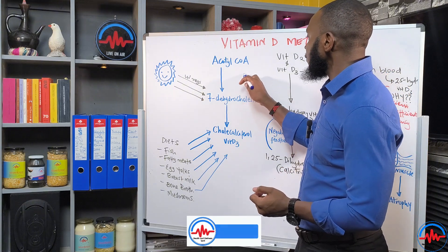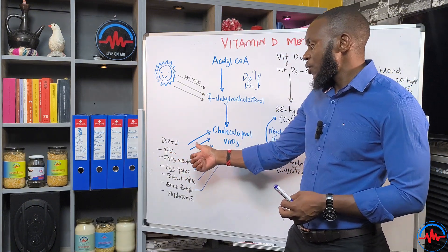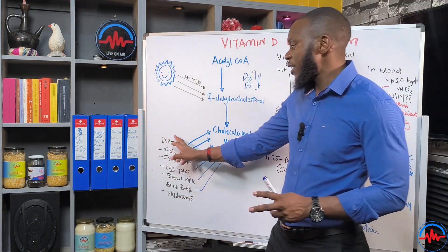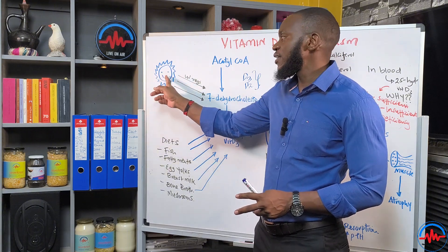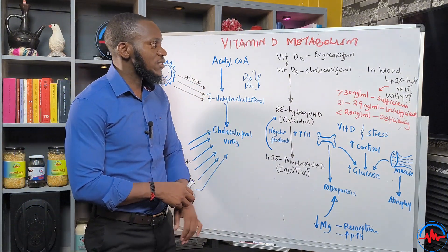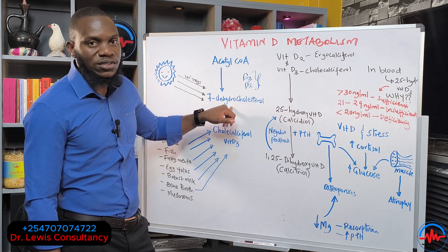We have vitamin D2 and vitamin D3. Vitamin D2 is called ergocalciferol. Vitamin D3 is called cholecalciferol. Both are biologically active and can be used interchangeably. All of them come from cholesterol under the skin or from dietary sources. Do not be misled — the sun is not a source of vitamin D itself; it simply activates the cholesterol to initiate the process of forming vitamin D. The sun will not give you skin cancer; in fact, it helps produce vitamin D that can protect you from certain cancers.